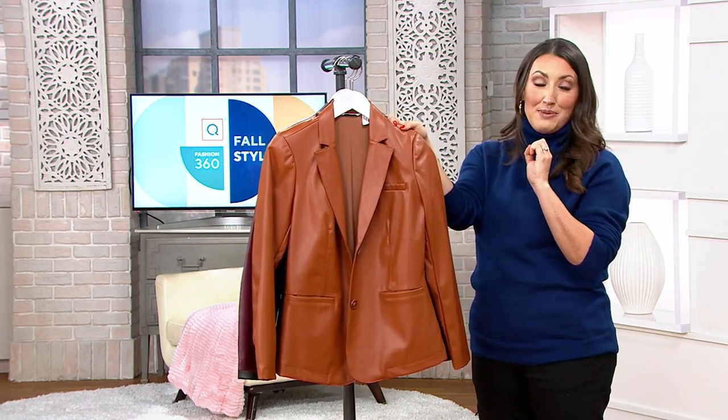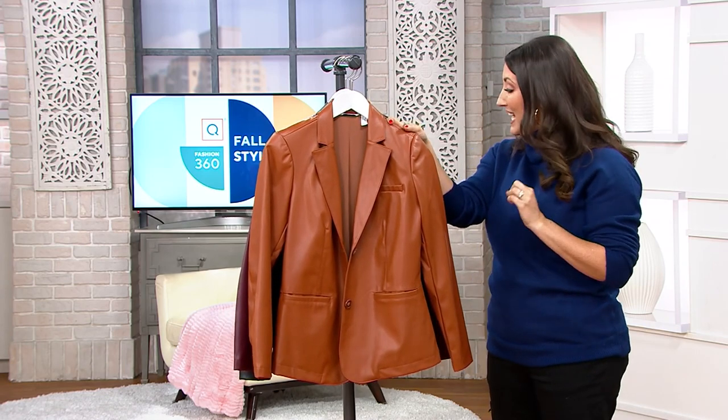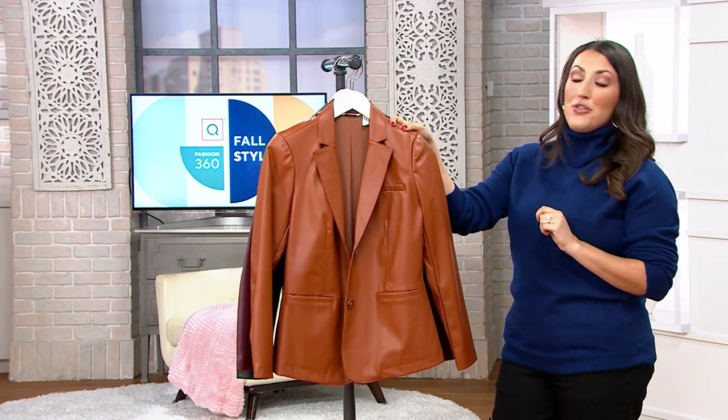$79 is that QVC price — five easy payments of $15.80. It's available from extra extra small through 5X.